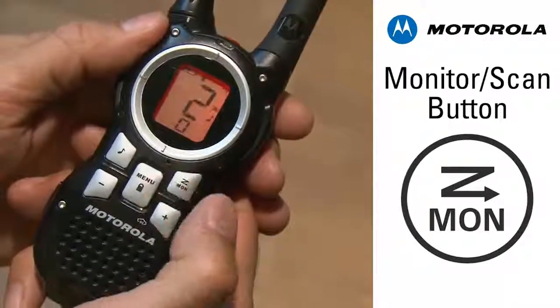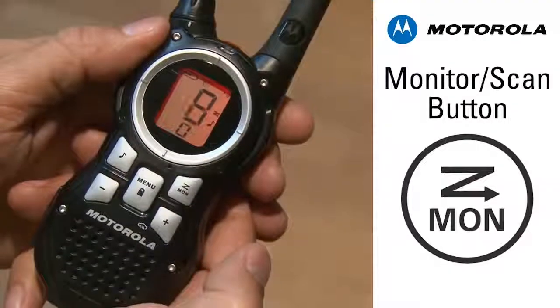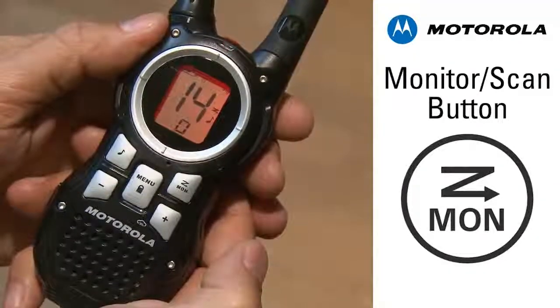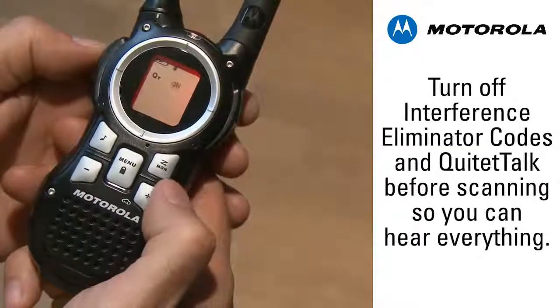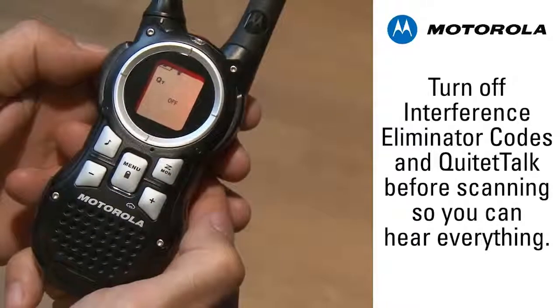You can listen to all the channels with the scan feature. Scan for a few minutes to get an idea of how many channels are being used and which channels are open. Before this scan, turn off the interference eliminator code and the QT features so you hear everything.